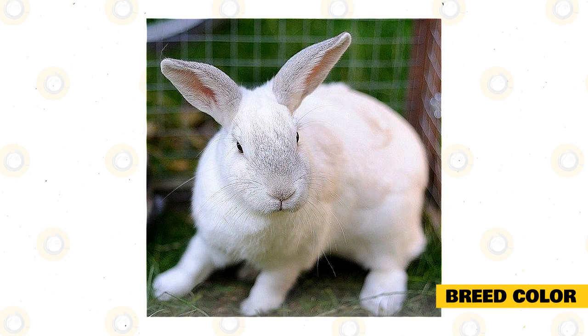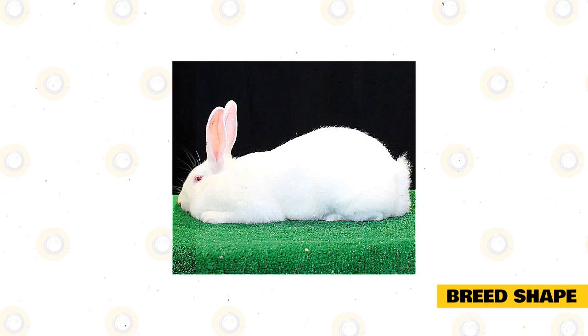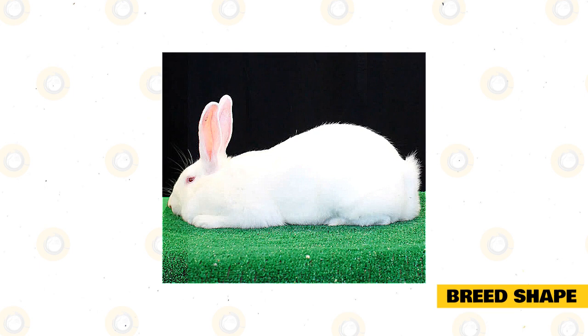Aside from these colors, the American Rabbit also comes in black, but this is not a color recognized by the ARBA. The standard shape for the American Rabbit breed is a mandolin or semi-arched shape with a long loin, compared to the common commercial round shape like the New Zealand and Californian.